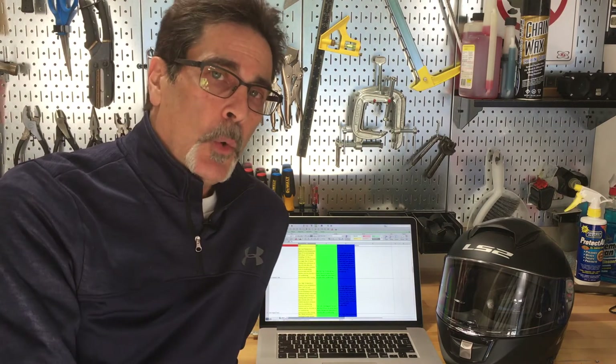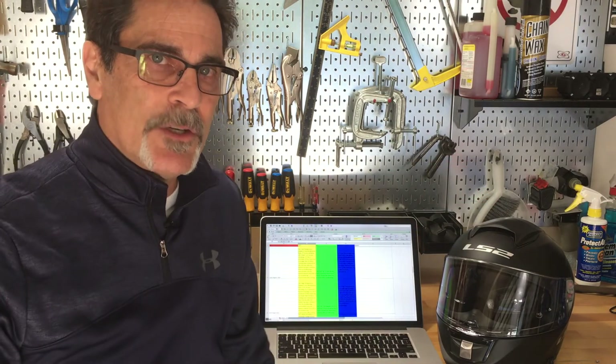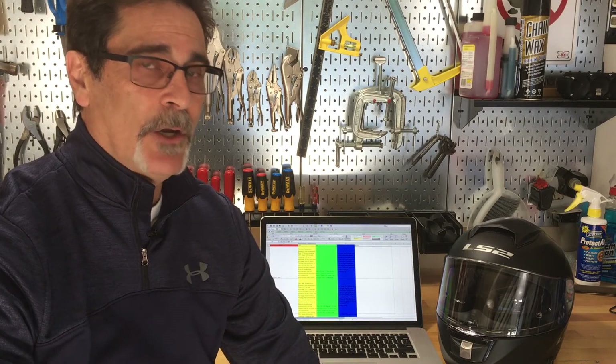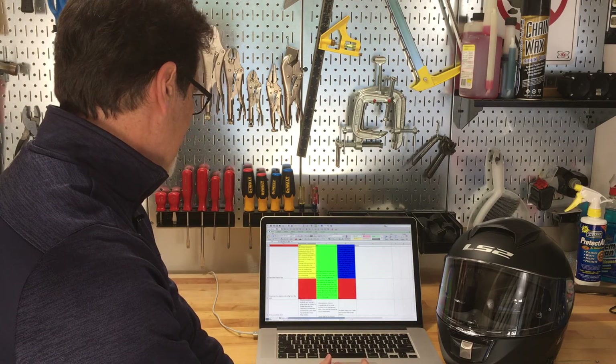All three standards do a cold, hot, and wet test with slightly different variations. They want to be sure that if a shell is frozen and gets hit it doesn't shatter, that if it's too hot it doesn't melt or compress in a way it shouldn't, and that it performs after being soaking wet through a long rainstorm. When a helmet goes in the oven or freezer, it has to stay for a set amount of time, and when it comes out there's a very small window in which testing must be done — otherwise they have to start completely over, and it's hours of freezing. All three require this type of testing.